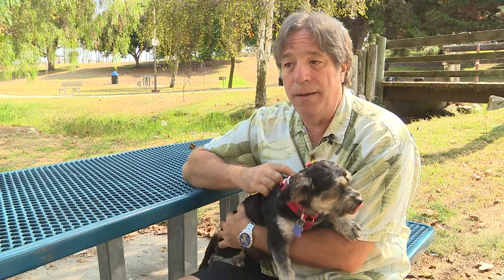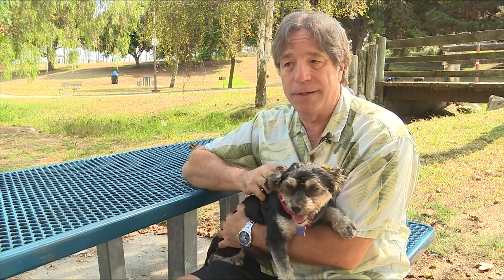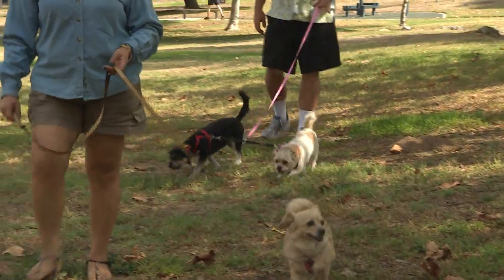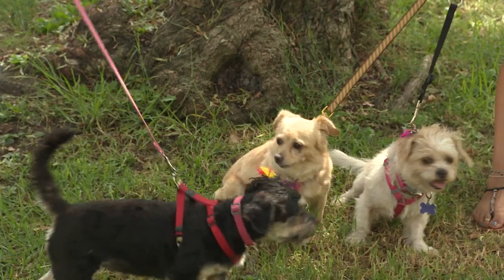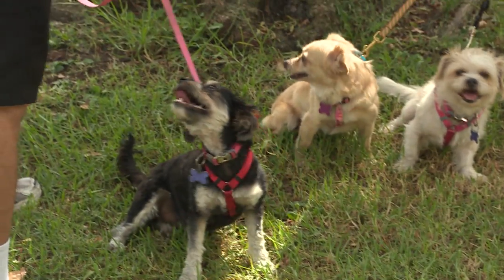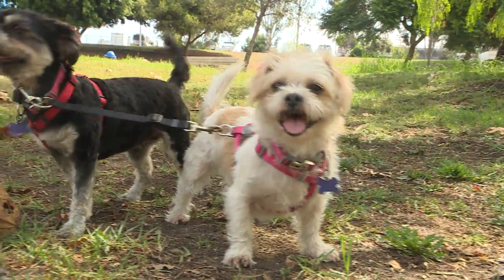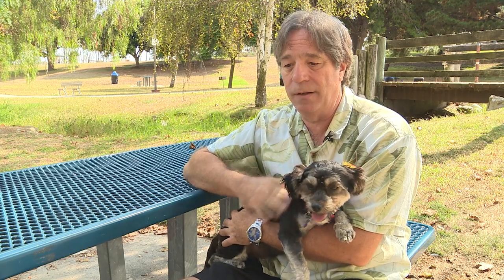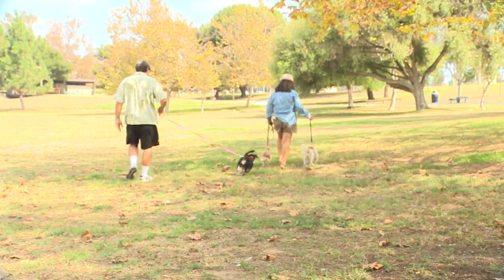We are a foster-based rescue based out of Los Angeles, and we are all fosters. We believe that business model is good because we can tell a dog's personality by being in a home environment, so we can tell if the dog is good with people, good with cats, good with kids, and anything else you want to know. It gives them a chance to decompress a little bit from the shelter environment.